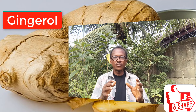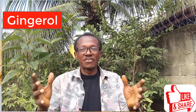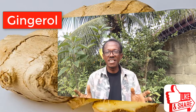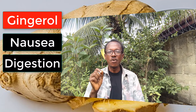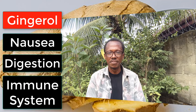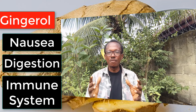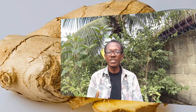Let's start with fresh ginger. This vibrant root is packed with gingerol, the compound responsible for that spicy kick and its anti-inflammatory properties. Fresh ginger is fantastic for soothing nausea, aiding digestion, and boosting your immune system. Plus, it is full of active enzymes that help break down proteins, making it perfect for those who struggle with digestion.